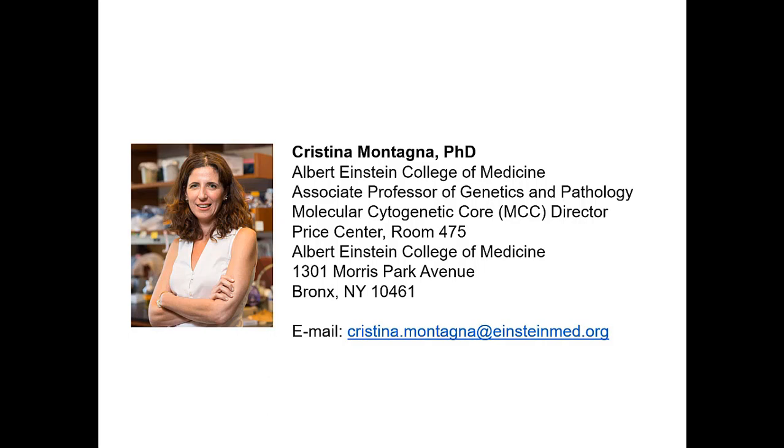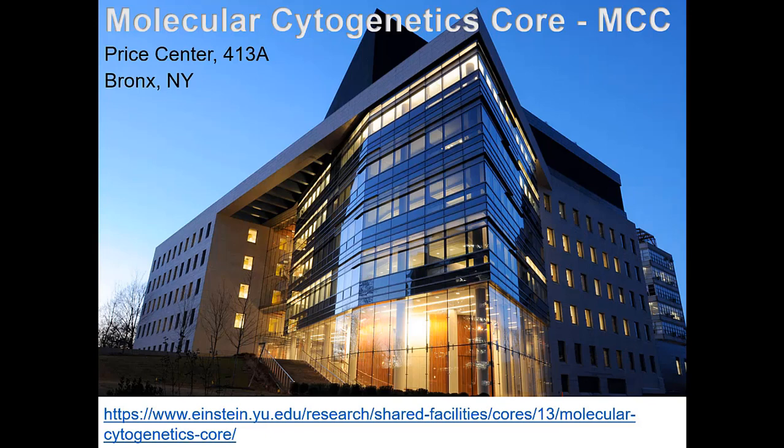My name is Cristina Montagna. I am Associate Professor of Genetics and Pathology at Albert Einstein College of Medicine, where I run a basic science laboratory to study the genome of cancer cells and aging cells, and I am also the founder and supervisor of the Molecular Cytogenetic Core. Our institution, Albert Einstein College of Medicine, is located in the Bronx in the New York area. Both my laboratory and the core facility are located in the same building on the fourth floor.